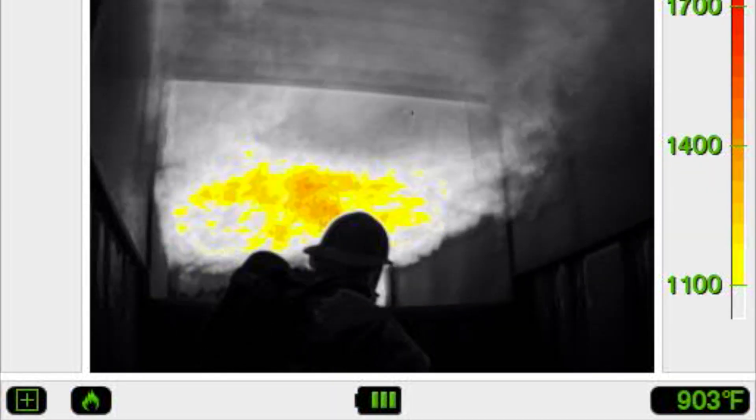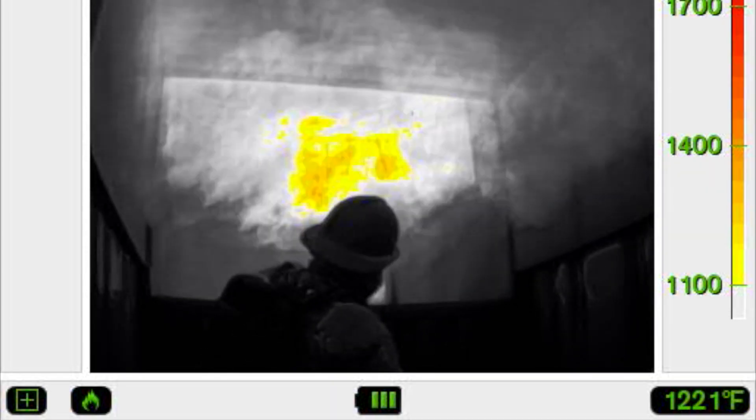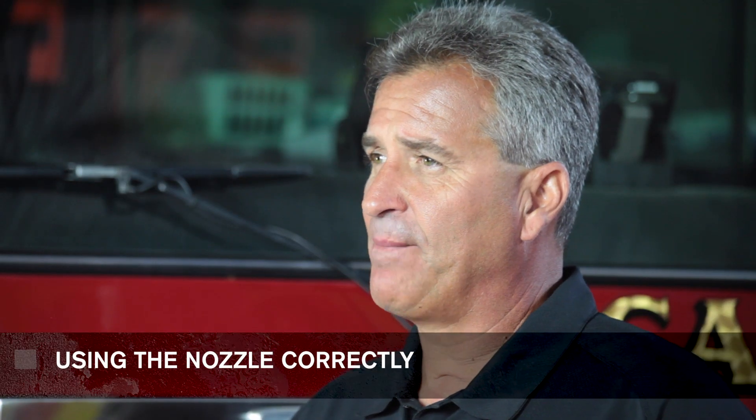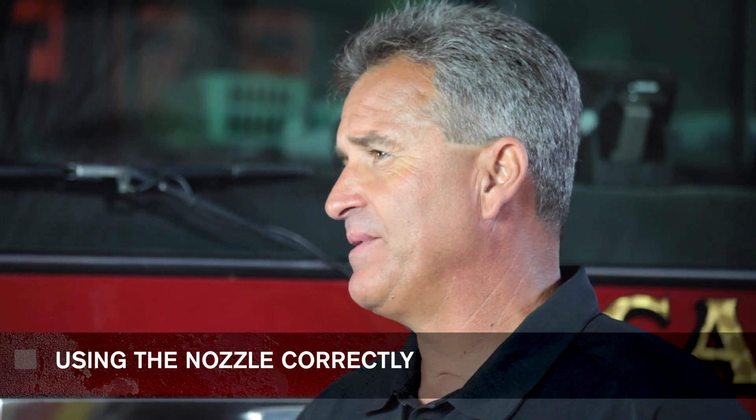As often as I've done it, we've actually been able to even accidentally create a flashover on ourselves just because of the wrong nozzle pattern. If we go in with the fog pattern and we start swirling it around and we mix up these different layers, I guarantee we're going to create a flash on ourselves if we're in a superheated condition.